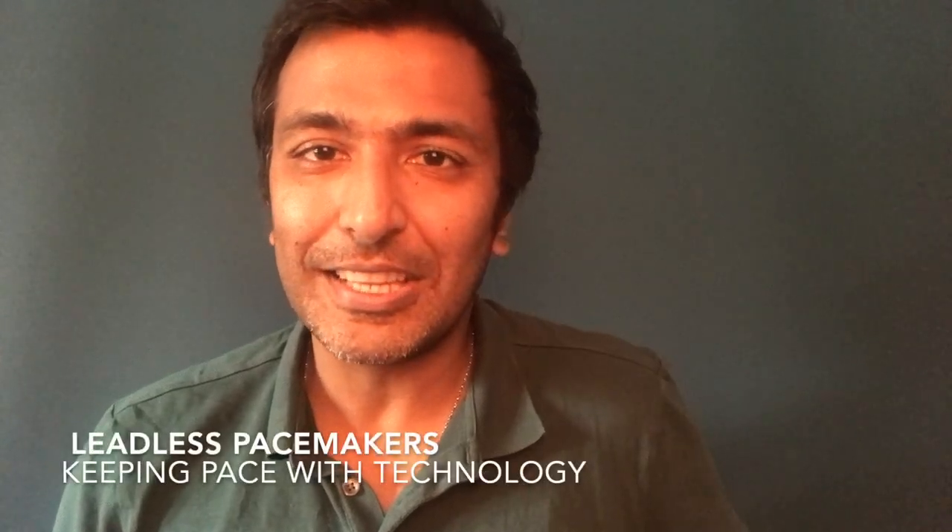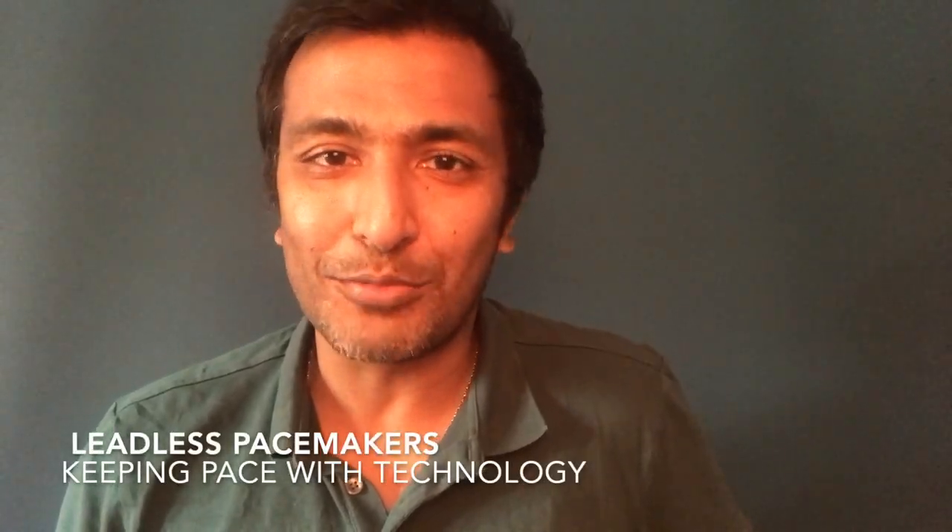My name is Sanjay Gupta. I'm a consultant cardiologist in York and today I wanted to talk to you about pacemakers and in particular a recent innovation which is very exciting and is going to change how we view pacemakers in the future. Today I'm going to talk to you about leadless pacemakers — this video is entitled 'Leadless Pacemakers: Keeping Pace with Technology.'